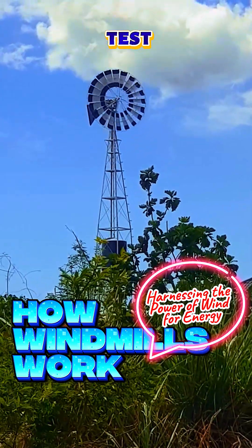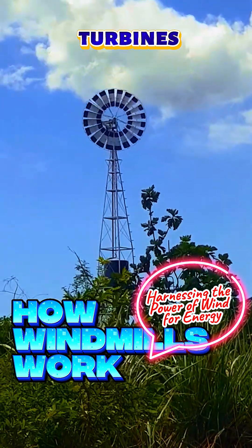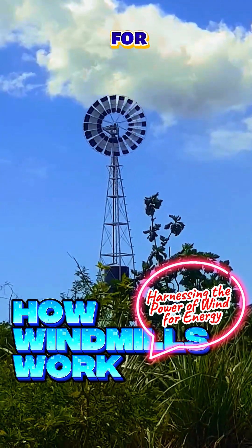Windmills have stood the test of time, evolving from ancient designs to modern turbines. Today, they are a symbol of innovation and sustainability, harnessing clean energy for a greener planet.